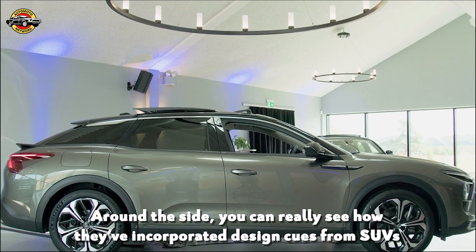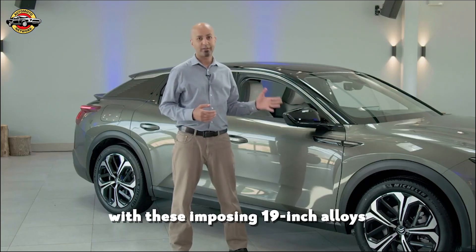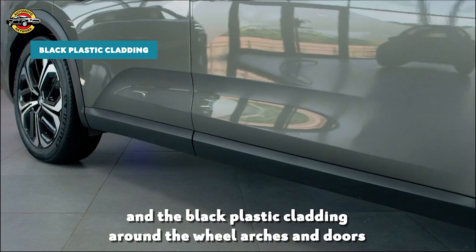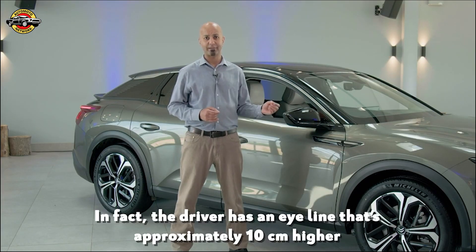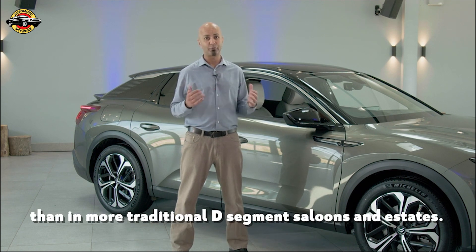Around the side you can really see how they've incorporated design cues from SUVs, with these imposing 19-inch alloys, the black plastic cladding around the wheel arches and the doors, and a higher ride height than you'd get in conventional saloons or estates. In fact, the driver has an eyeline approximately 10 centimetres higher than in more traditional D-segment saloons and estates.